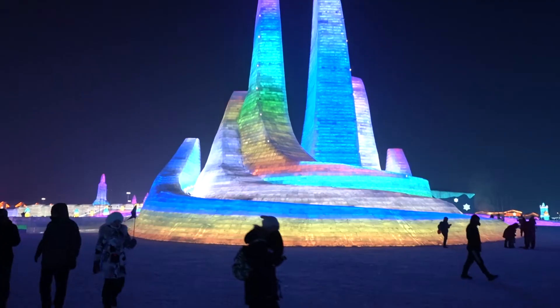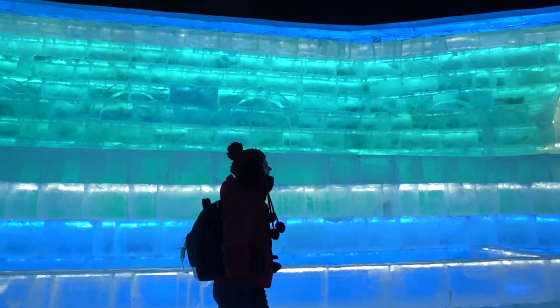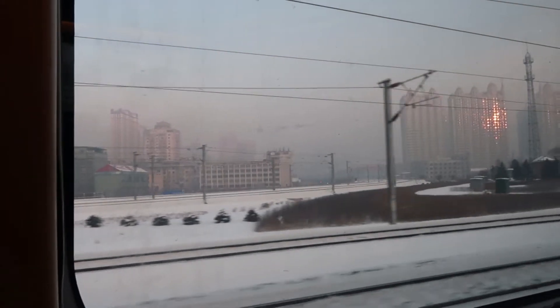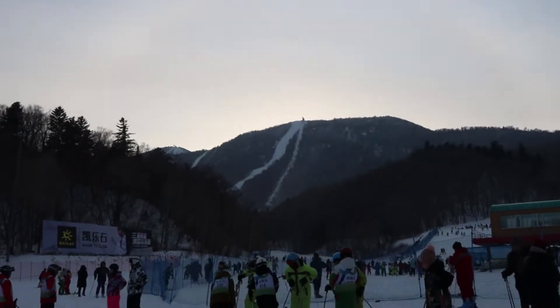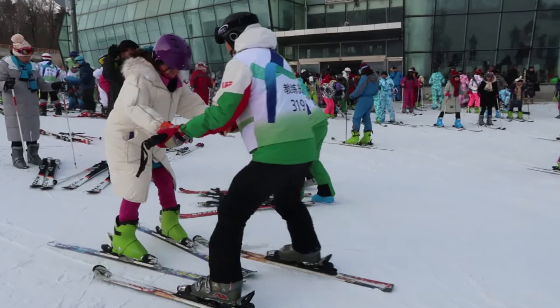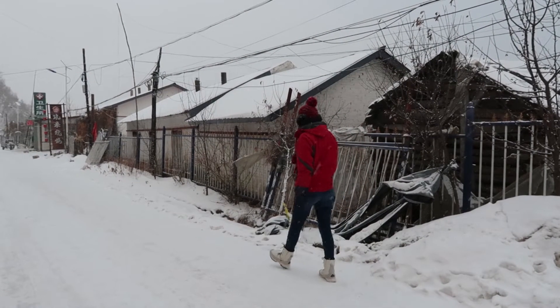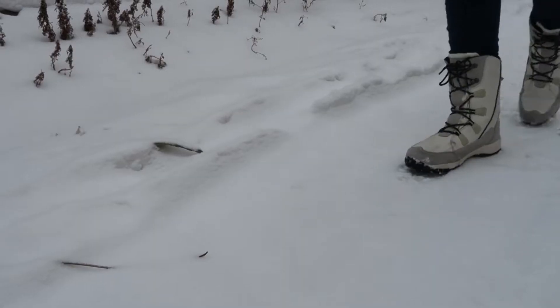Most people go to Harbin just for the Ice and Snow Festival, which makes sense because those are the main attractions. But in the province of Heilongjiang, there is more that you can do. If you have a little bit more time, consider going out to Yabuli. It's only an hour and a half by train from Harbin and it's a great place for skiing. I just went down the slopes for two hours and had a lot of fun. At the end of the day, you can take the train back to the city — a perfect day trip for those who like skiing. Walking around the little town can be nice too, especially when it starts to snow, like it did during my trip there.